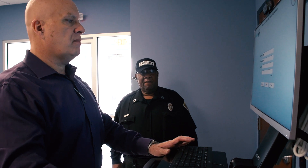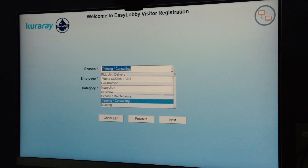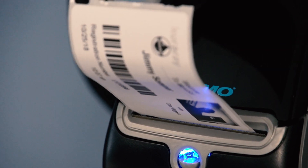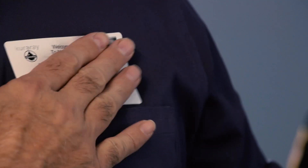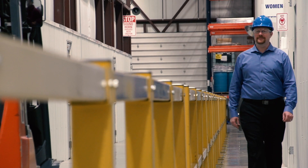If you are a guest here at Monosol, please sign in at the front kiosk. This allows convenient accessibility and tracking of guests in the unlikely event of emergency hazards. If you are a guest on the production floor or the lab areas here at Monosol, you will need to wear the proper safety attire while in the plant.